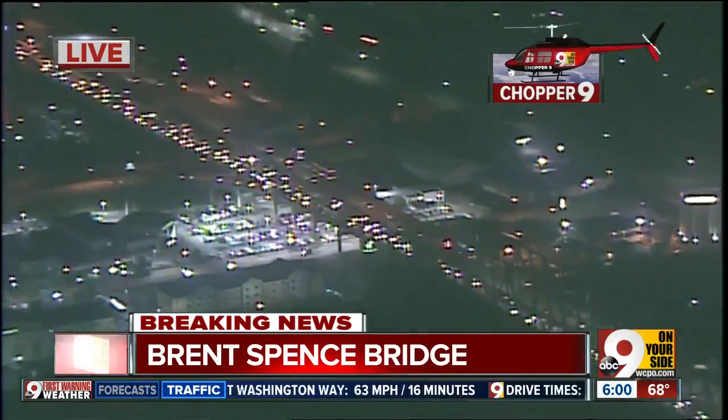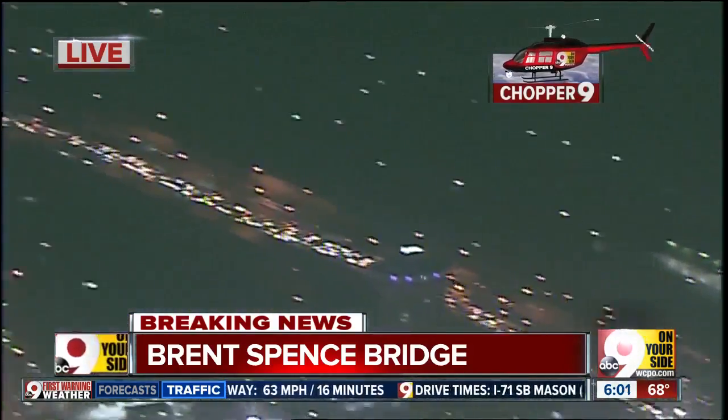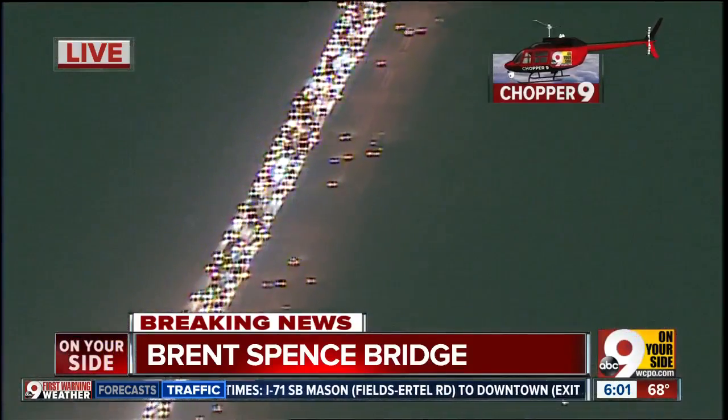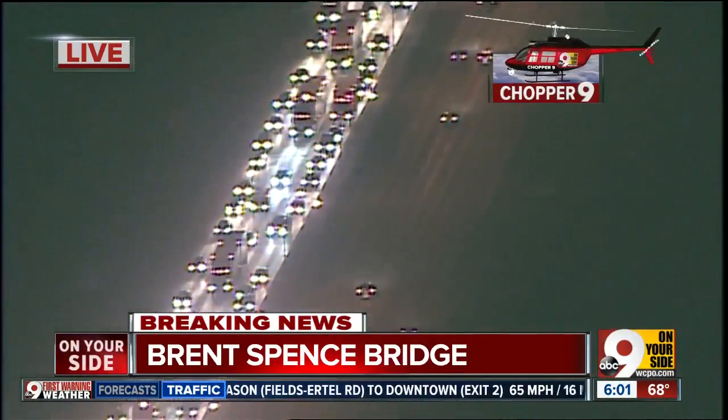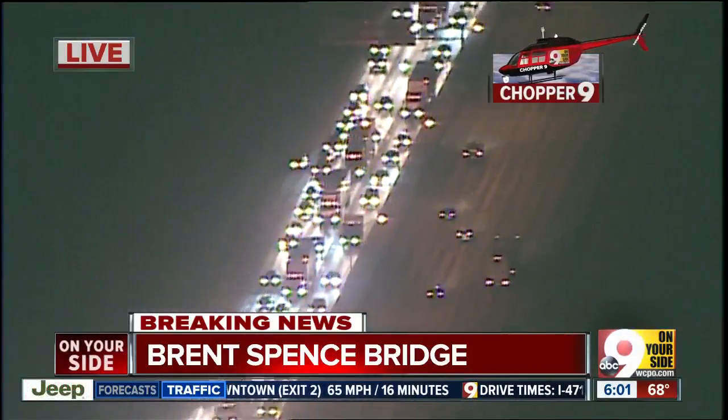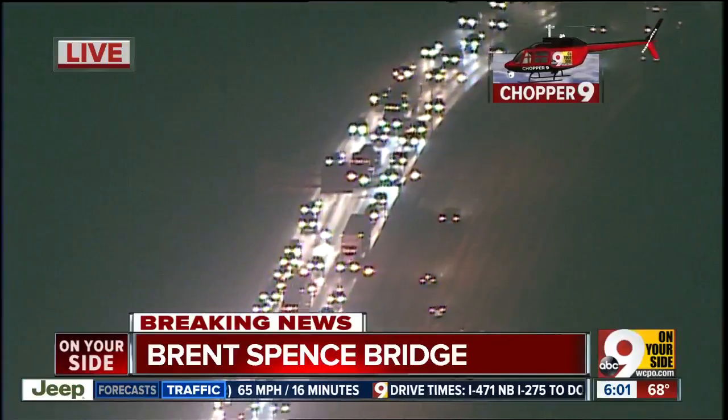You're going to get a backup whenever you get a wreck on the bridge. I was looking at it just a second ago — you go back here to the cut in the hill and traffic was moving. Let's zoom in just a little bit and see how you're just sort of creeping down the cut in the hill there. So with those two left lanes open, I don't know if taking a detour is really going to help all that much.